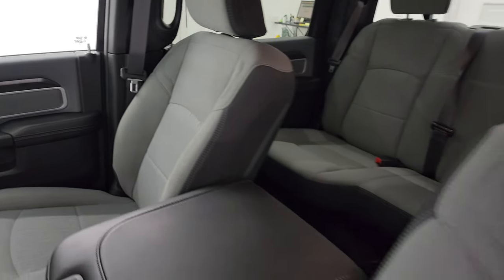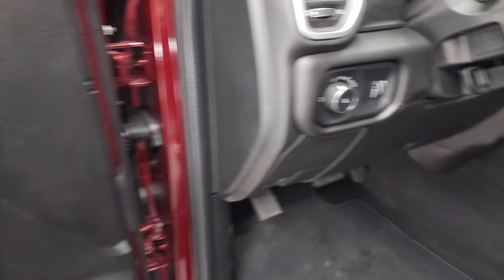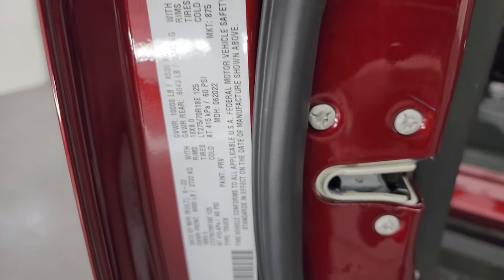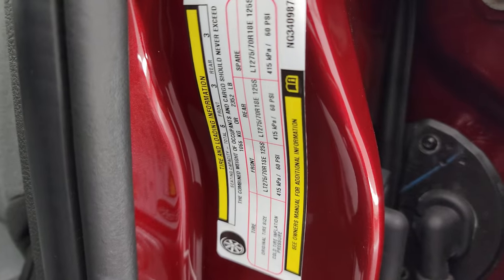You get the 40-20-40 split bench seating in the front, factory floor mats, auto headlamps, power windows, locks and mirrors. You get the cloth bolster and wood grain trim. I'm going to show you the VIN sticker as well as the tire and loading information sticker before I forget.